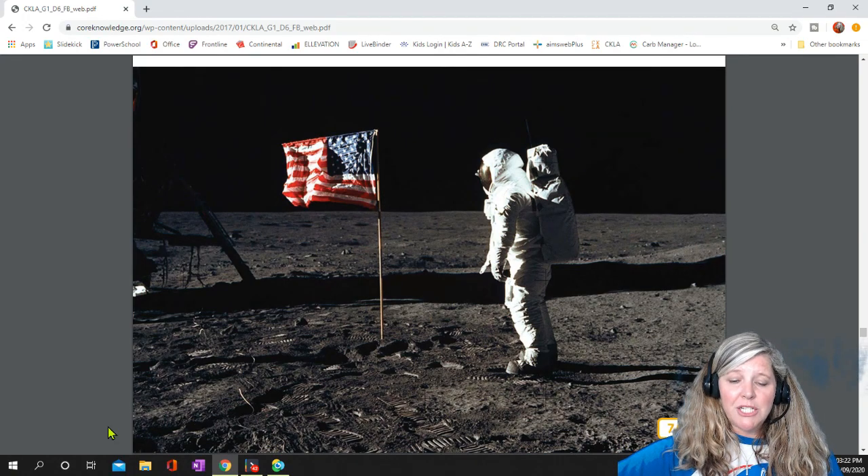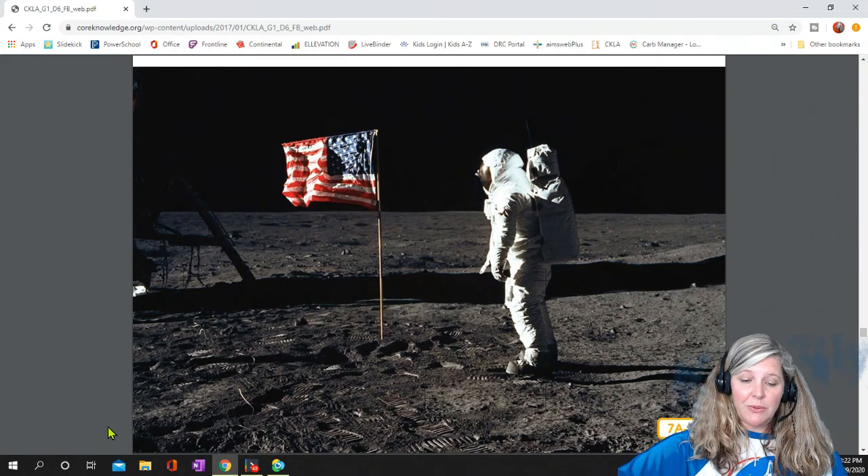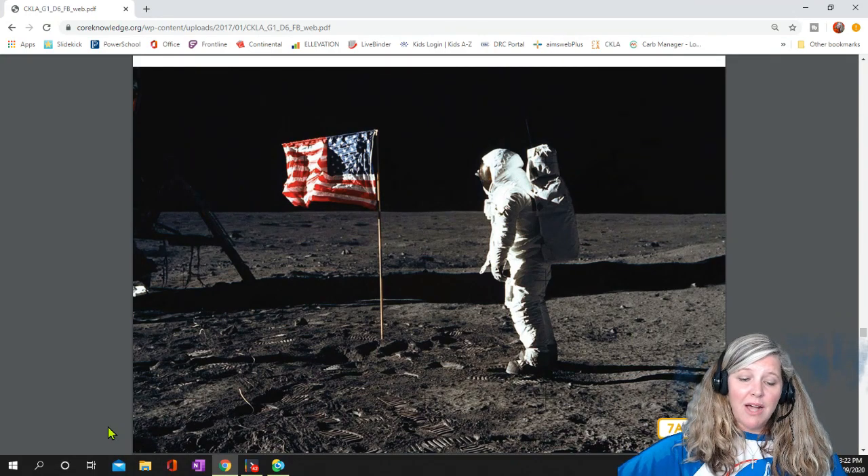Five more Apollo missions landed successfully on the moon after that first mission. In the end, the Apollo astronauts brought back a total of 842 pounds of moon rock. Many of these rocks are on display in museums around the world.